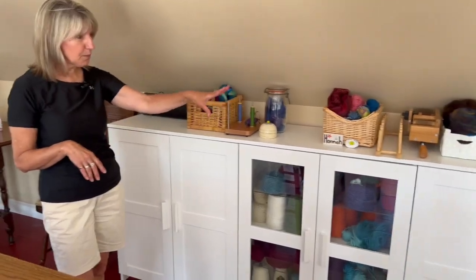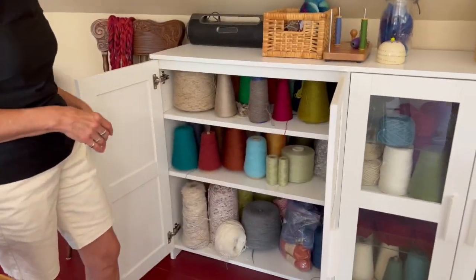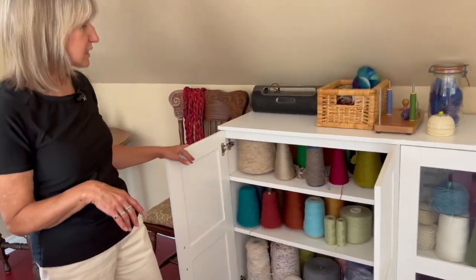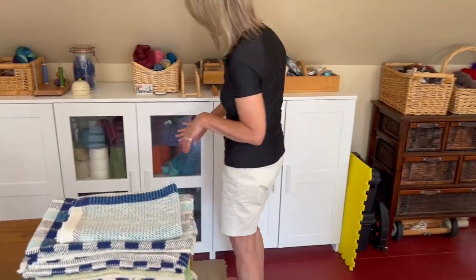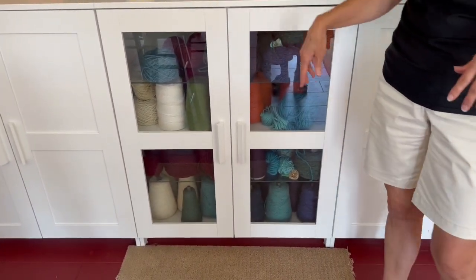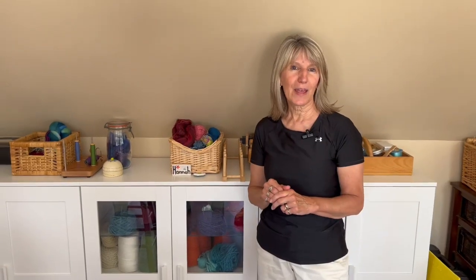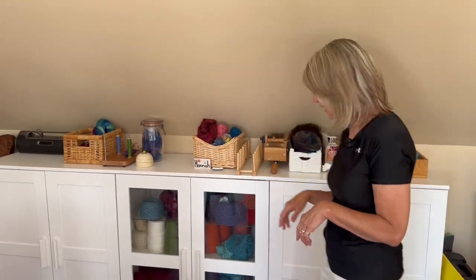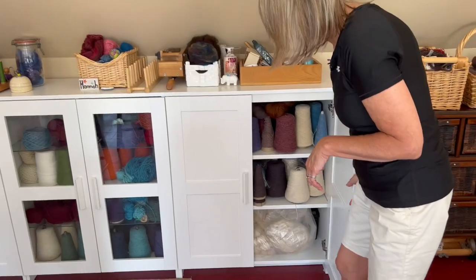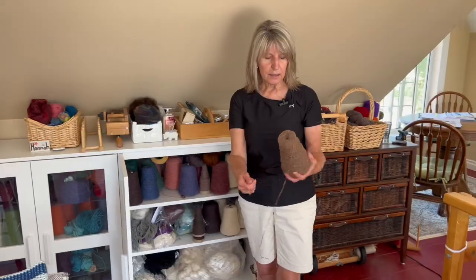As we move along, I have cupboards here. I'm very lucky that I've been gifted all kinds of materials. A lot of my handspun goes into these cupboards. It's kind of random — I'm not as organized as some people are, but I know where things are and I can put my hands on them. A lot of these are singles; I have lots and lots of different colors in singles.